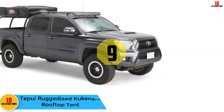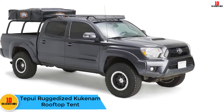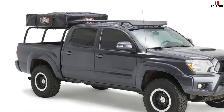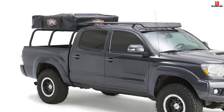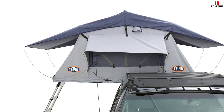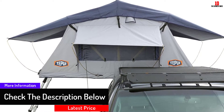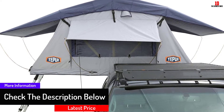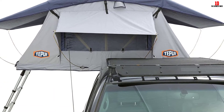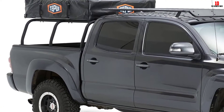Moving on, at number nine we have the Tapui Ruggedized Kakinum rooftop tent. This heavy-duty tent is an excellent choice if you'll be exploring rough back roads, thanks to its diamond plate base, double stitching, solid bolts, and strong aluminum frame. This does make it a pretty heavy and expensive tent overall, but if you want something that can handle a few bumps and scrapes, this tent is the way to go. The spacious interior can accommodate up to three people, and you can watch the stars at night through the dual integrated sky panels.